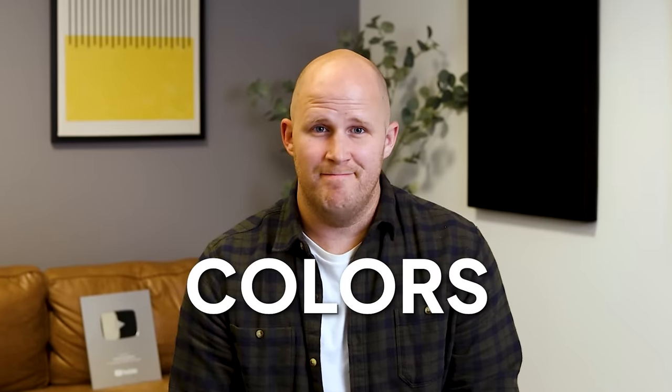How much does color matter in business? Turns out, a lot more than you might think. And I'm not just talking about big things like branding and logos, but little things too, like presentations and emails. That's because whether or not we realize it, the colors we use and the way we use them really mean something.